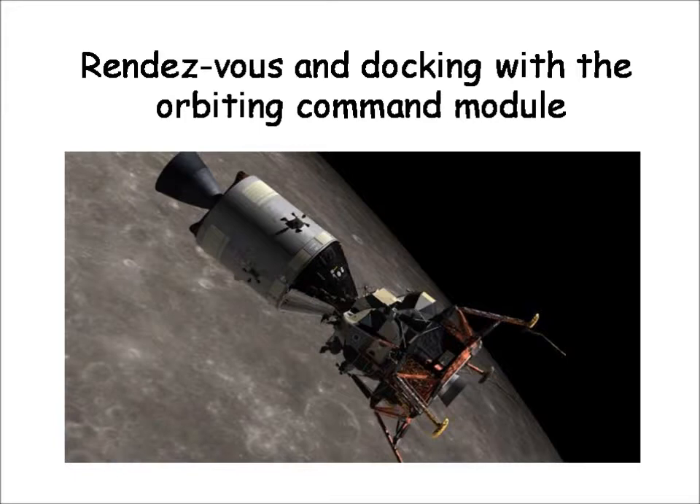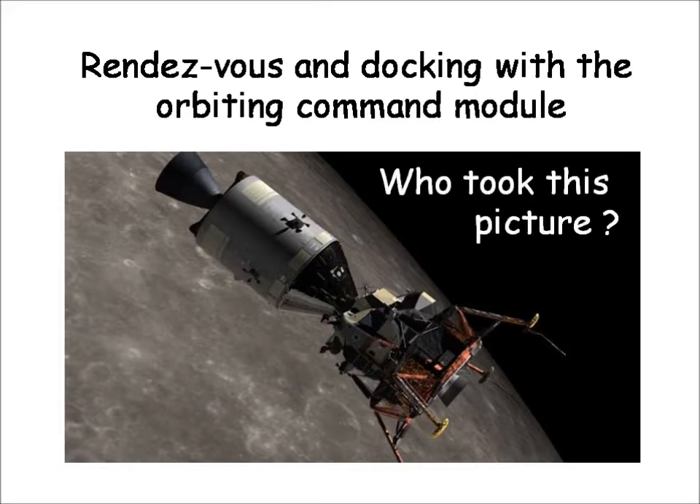Eventually, and without incident, the ascent module would dock with the mothership — the command module containing one astronaut. This was achieved in Apollo 11, 12, 14, 15, 16, and 17. No incident of any kind, technical or otherwise, occurred.